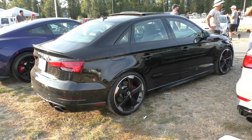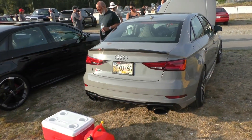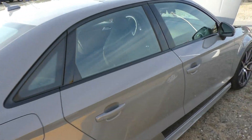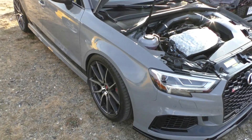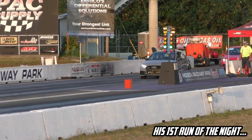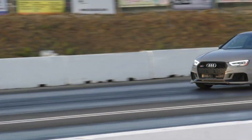Black on black — it looks minty fresh. And then there's Theo's RS3, which I've shown on the channel before. The sound is badass.